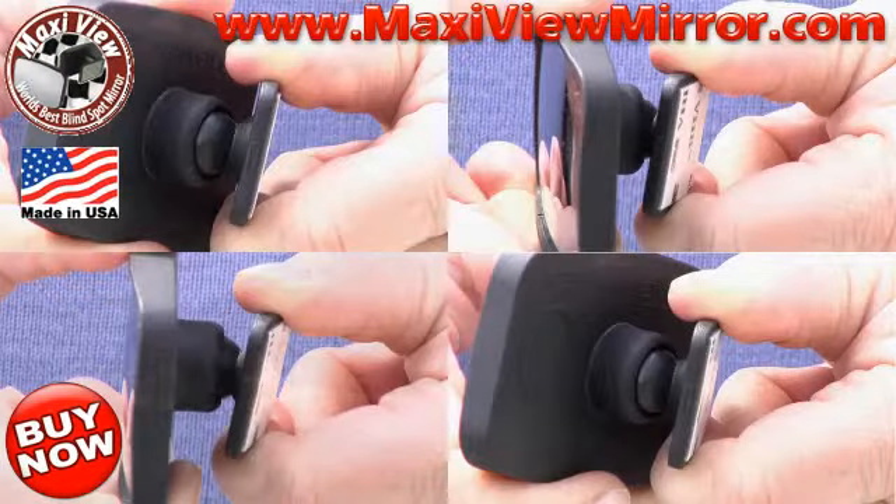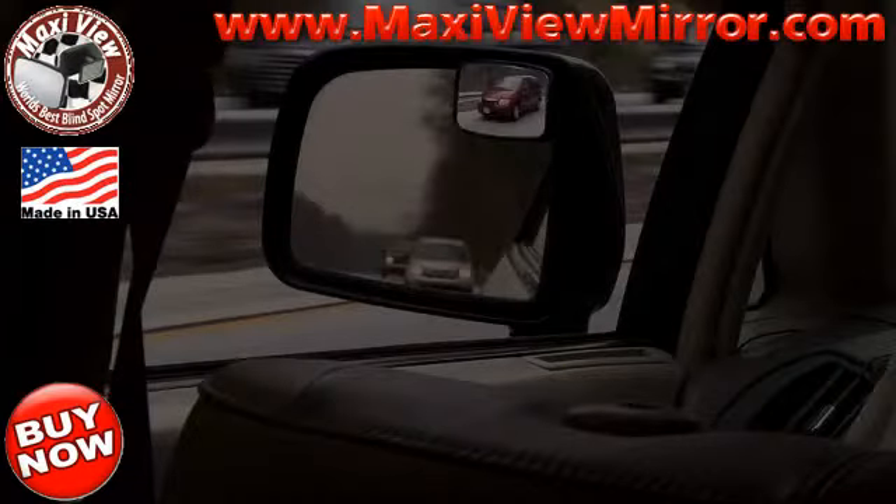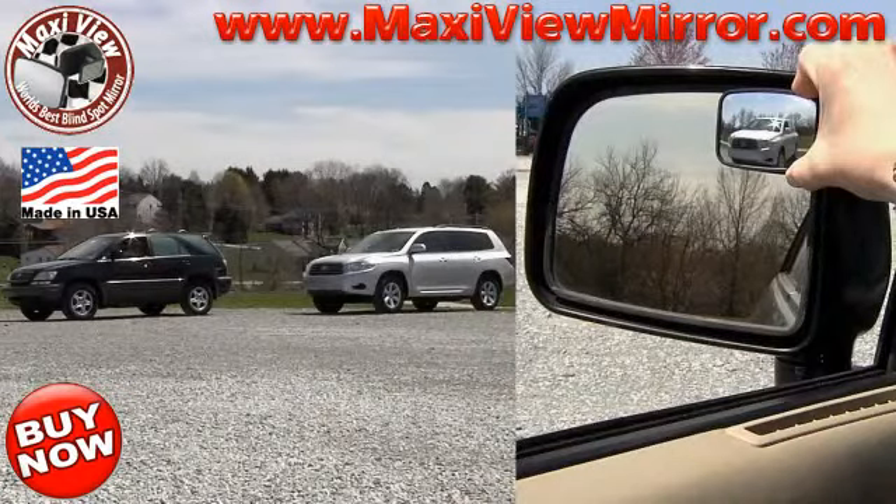The Maxi View Mirror is fully adjustable. You cannot see the van with your factory installed mirror, but you can see the van in the Maxi View Mirror. You are unable to see the car in the factory installed mirror, but you can see the car in the Maxi View Mirror.